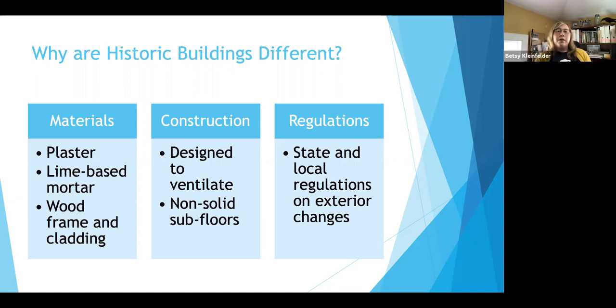Here in Columbia and in Charleston, regulations in historic districts focus on what you can see from the public right-of-way. From the public right-of-way, you can't put on solar panels without approval from the Board of Architectural Review or other bodies. If you have any kind of historic designations with your house, there are other criteria that come into play. You have to know your district and any rules and regulations that may apply to a historic building.